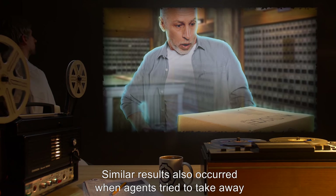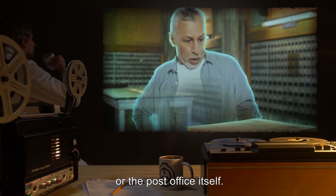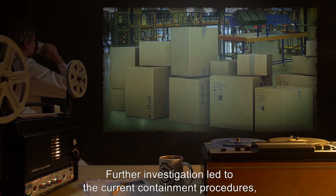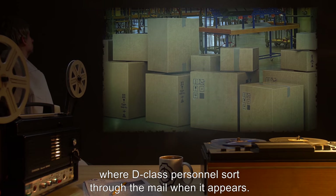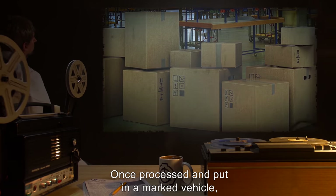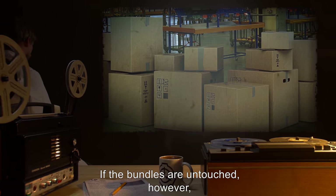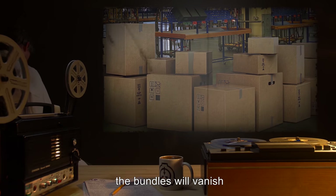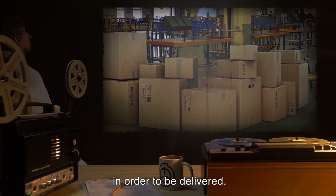Similar results also occurred when agents tried to take away or damage either the parcels or the post office itself. Further investigation led to the current containment procedures, where D-Class personnel sort through the mail when it appears. Once processed and put in a marked vehicle, the mail can then leave the area unmolested. If the bundles are untouched, however, the bundles will vanish and later appear in the postal systems of the world in order to be delivered.